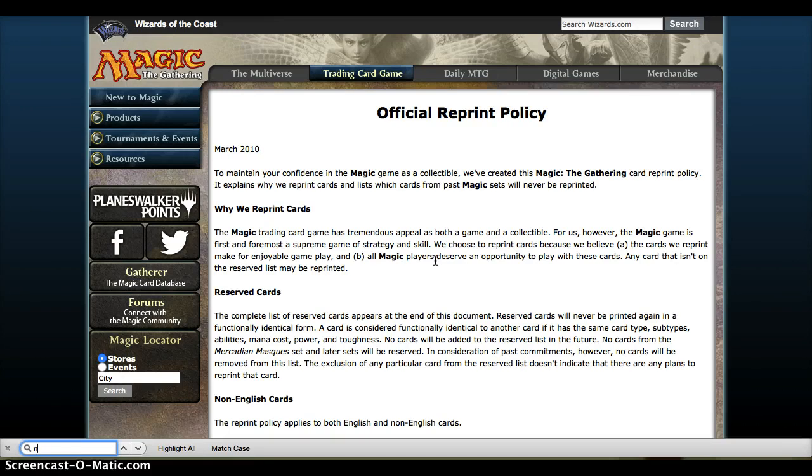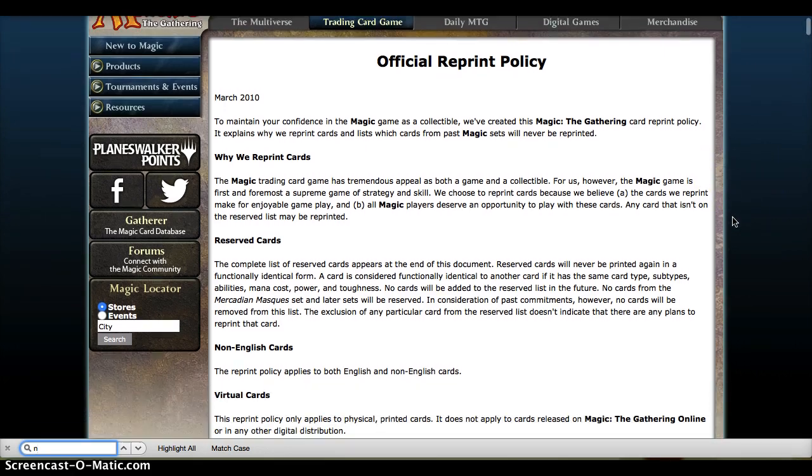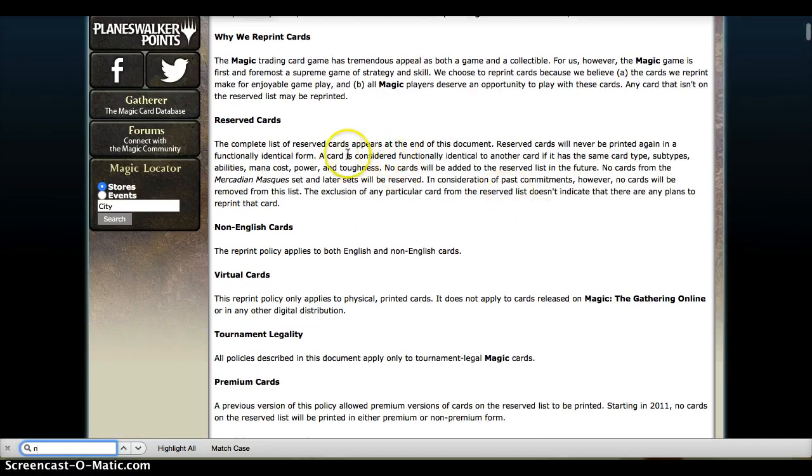This is the Reserve List — I'll link this article down below. This is pretty much the ruling of how Wizards chose the cards on the Reserve List, what they are, and why they're still there. The real goal for Wizards was to create a list of about 572 cards that will never ever be printed again in any Magic the Gathering set in a functionally similar way in a tournament legal format.